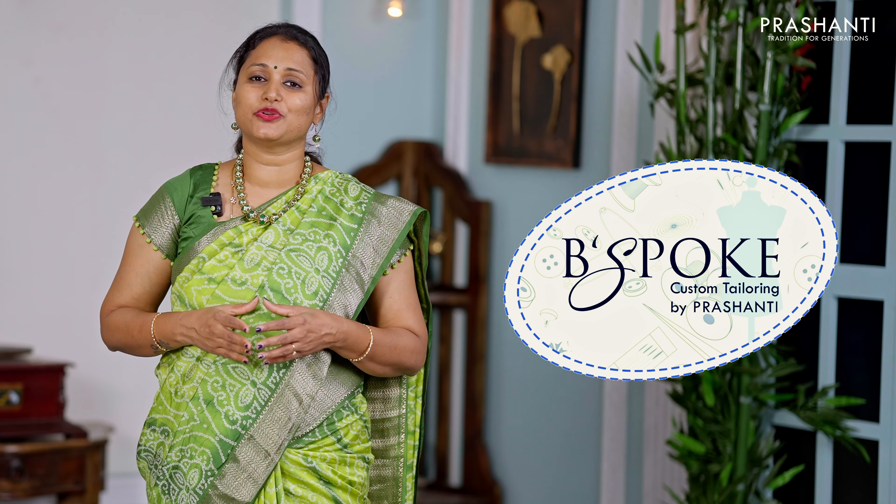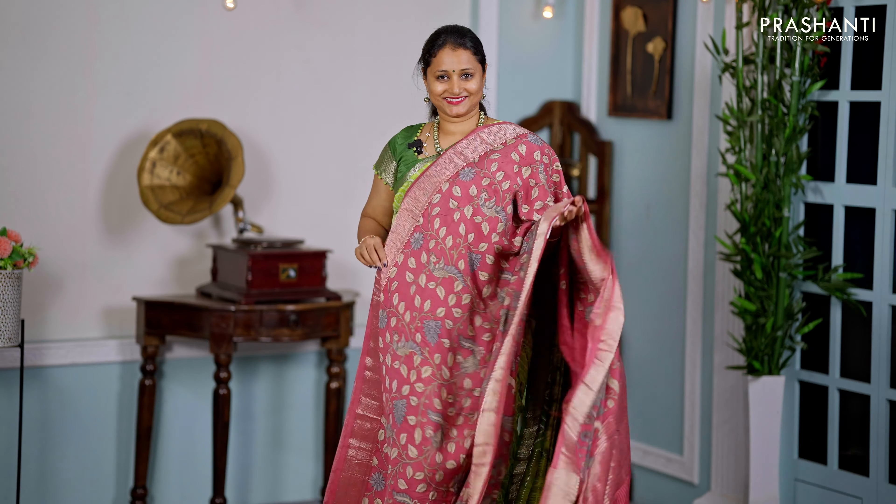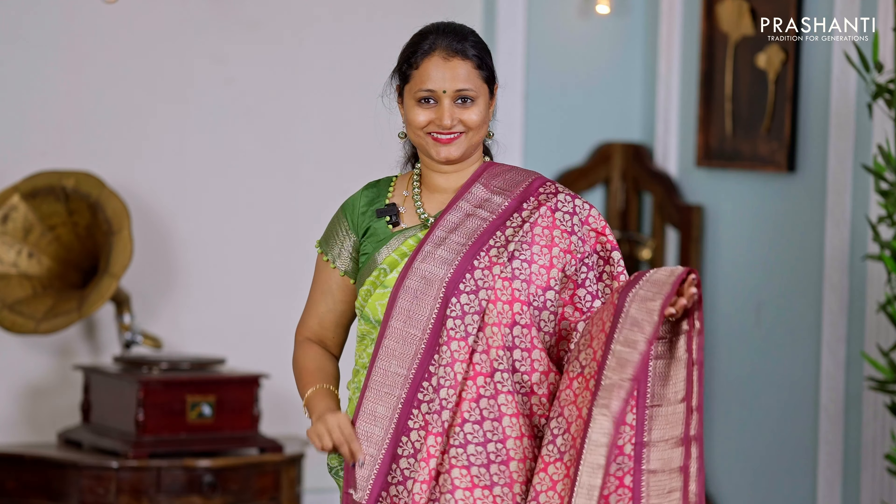Bespoke is Prasanthi's own custom tailoring unit. We undertake custom tailoring, fallen edging, and embroidery. If you wish to get your blouses done, there's an option available right at the cart page — you can click that. You can also reach out to our customer support team; we'll be more than happy to help you with your blouses.